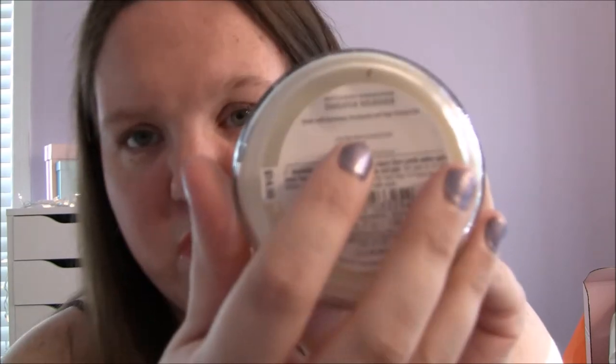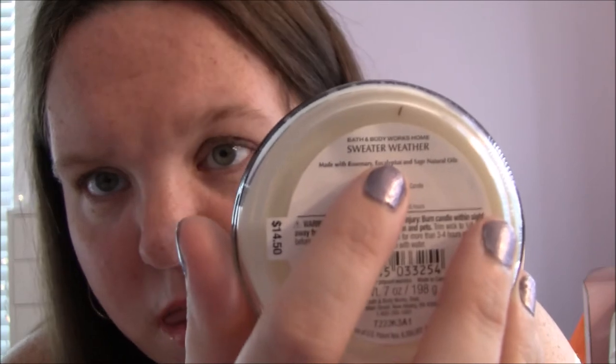Next one is called Denver. And this is basically Sweater Weather just repackaged differently — it says Sweater Weather right there up at the top. So this is Sweater Weather; it's rosemary, eucalyptus, and sage natural oils. Obviously if you've smelled Sweater Weather before you know what this is going to smell like. This is one of my favorite fall candles like ever. It just smells so good — I definitely pick up on the eucalyptus. I love the scent of eucalyptus; it just smells really good to me. When I think of fall this is just what I think it would smell like in a candle besides leaves.